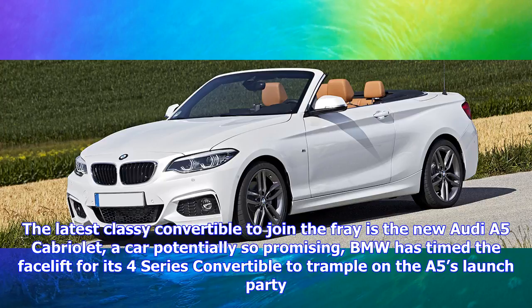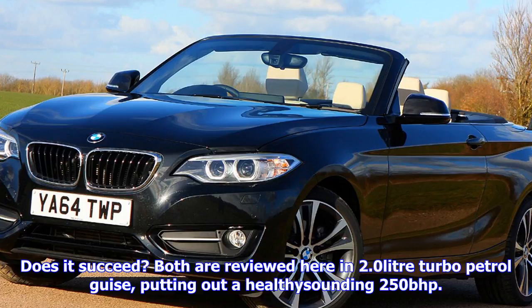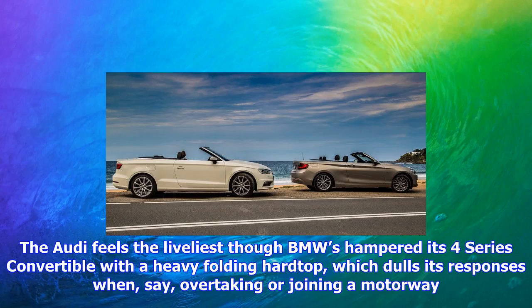BMW has timed the facelift for its 4 Series Convertible to trample on the A5's launch party. Both are reviewed here as 2.0-litre turbo petrol cars, putting out a healthy-sounding 250bhp.